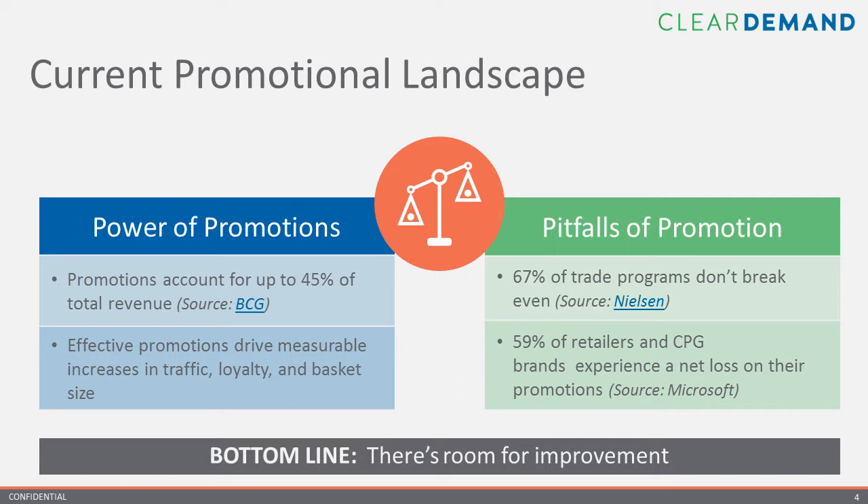Over time, promotions train consumers to buy only when there's a sale, and each new round of discounts must be deeper than the last in order to get and maintain their attention. You probably all have experience with things like buy one, get one 50% off, or buy one, get three for free. In short, the overuse of these promotions can become an addictive behavior that can deeply damage a company's brand identity. Yet, a drastic change to eliminate promotions is not the answer.